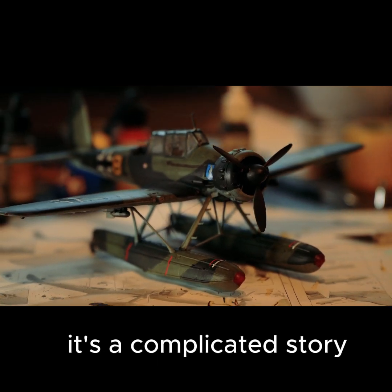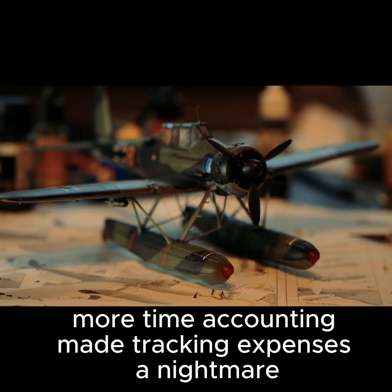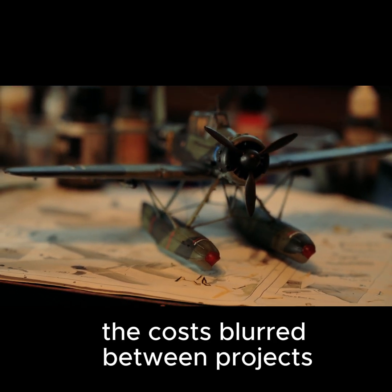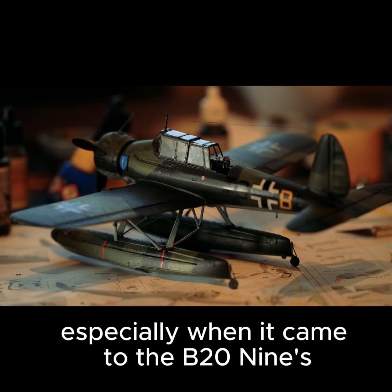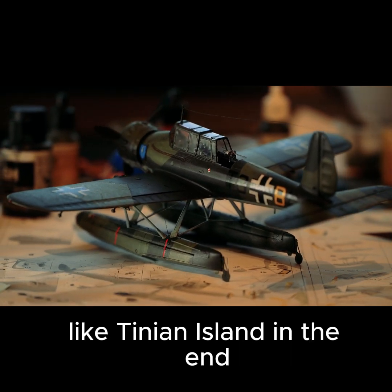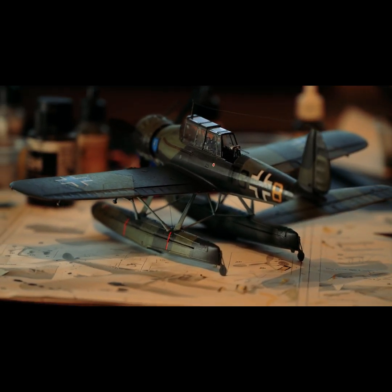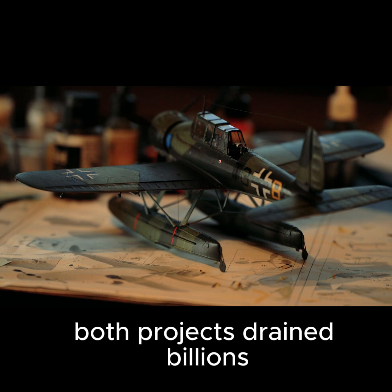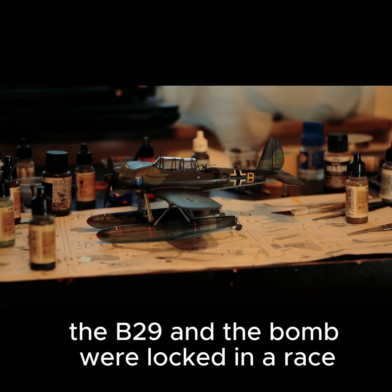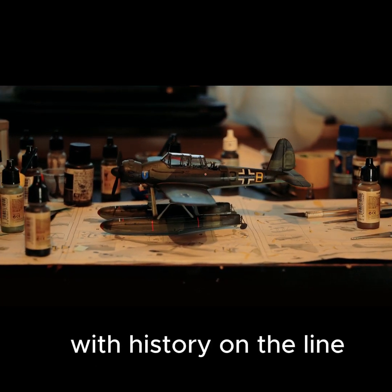It's a complicated story. Wartime accounting made tracking expenses a nightmare. Costs blurred between projects, especially when it came to the B-29's nuclear modifications and remote launch sites like Tinian Island. In the end, both projects drained billions, but only one would change the world forever. The B-29 and the bomb were locked in a race, with history on the line.